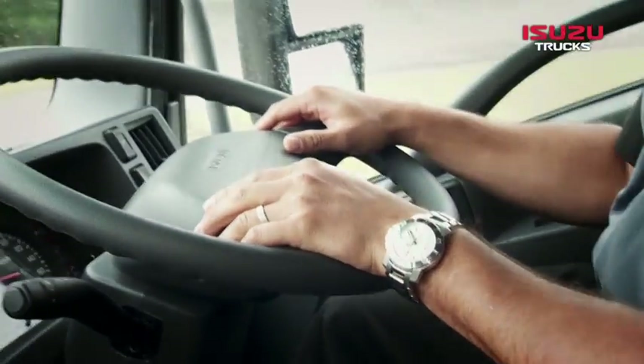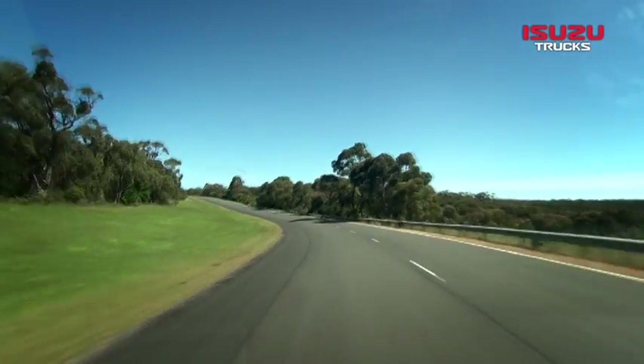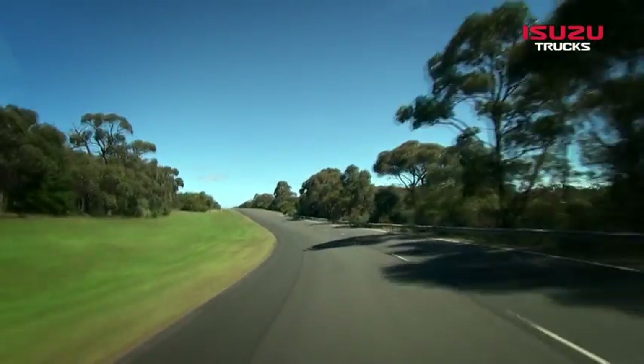One thing you'll notice when you drive this truck is the interior quietness. Even at 100Ks, you'll be able to talk at normal levels.